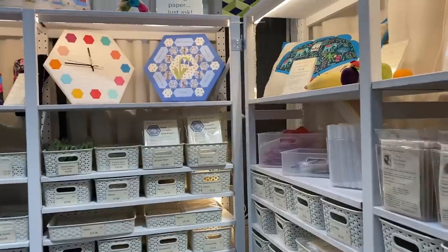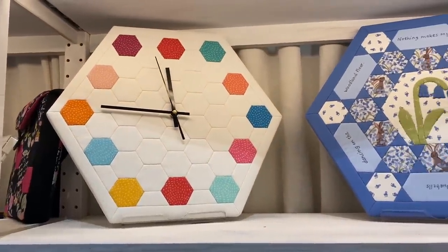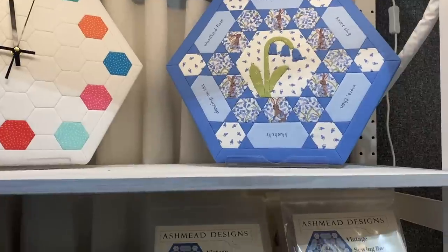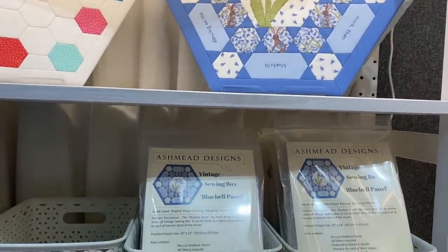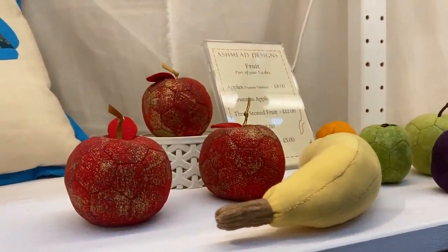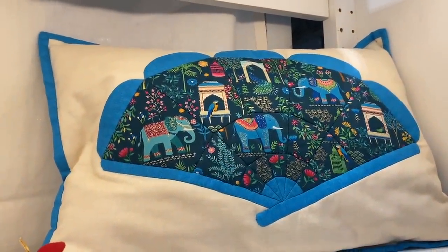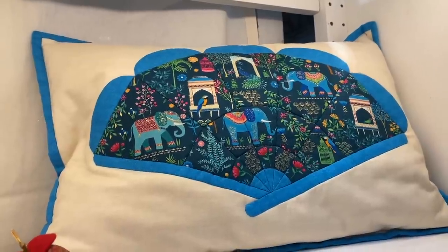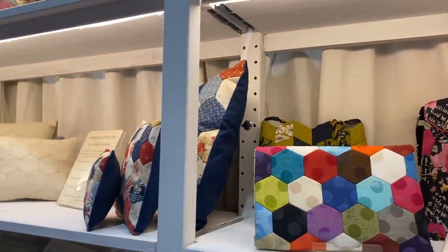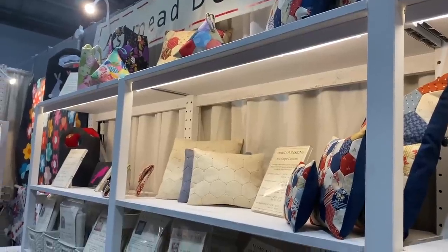It was really exciting to see the bluebell block kit that Susie from Ashmead Designs has put together. She had that for sale on her stand, and she's sold me the rest of them which I'm going to sell on my website. Her wonderful designs — the fruit, the fan design — are just so beautiful, and I spent quite a long time looking at everything on her stand.